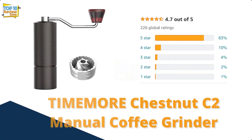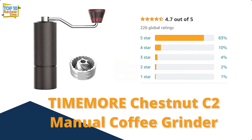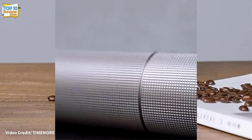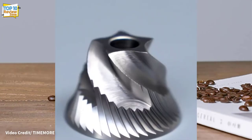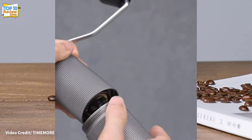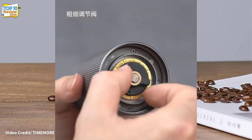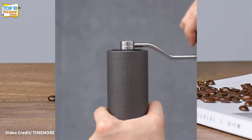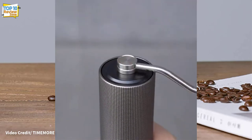Number 8: Timemore Chestnut C2 Manual Coffee Grinder. A big reason to even consider a manual coffee grinder is that it costs much less than an electric coffee grinder. It's almost impossible to find a truly functional burr coffee grinder under $100 — but this is not the case with hand grinders.